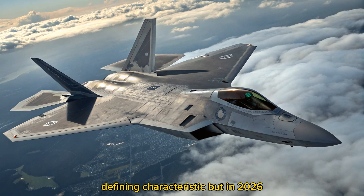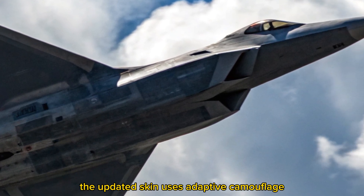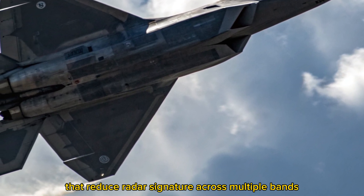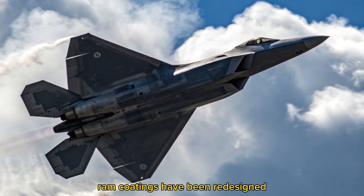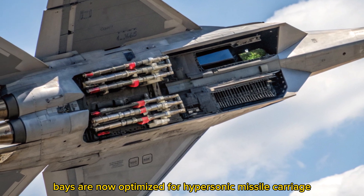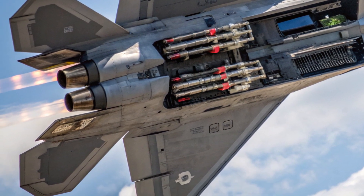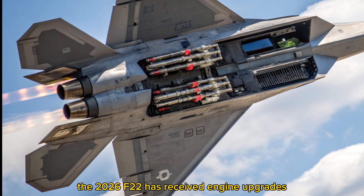Enhanced stealth and survivability: stealth has always been the Raptor's defining characteristic, but in 2026 it's been taken to another level. The updated skin uses adaptive camouflage materials that reduce radar signature across multiple bands. RAM coatings have been redesigned for easier maintenance, and internal weapons bays are now optimized for hypersonic missile carriage — ensuring the aircraft remains invisible and lethal.